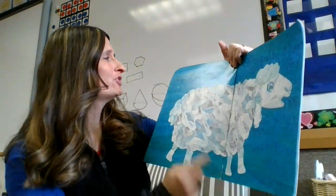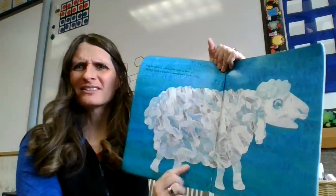Little Cloud changed into a sheep. Sheep and clouds sometimes look alike.